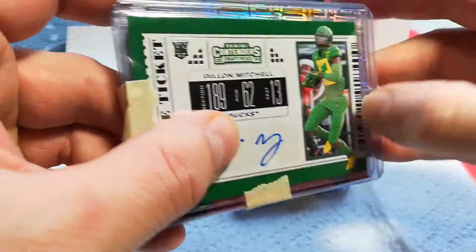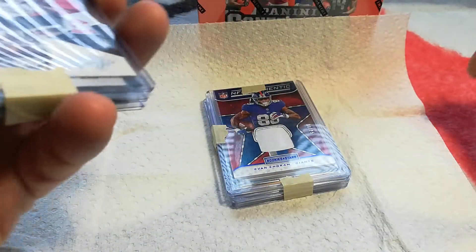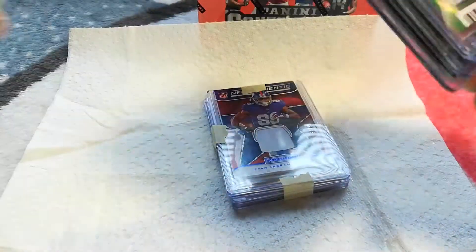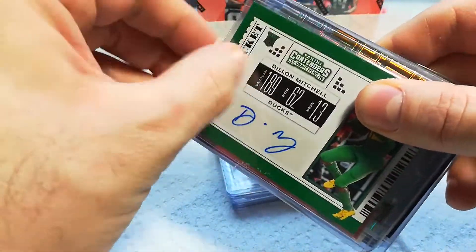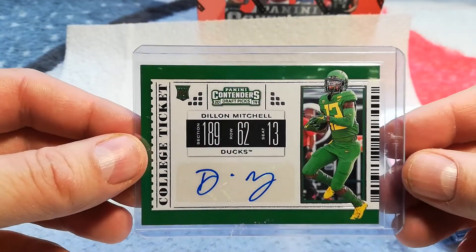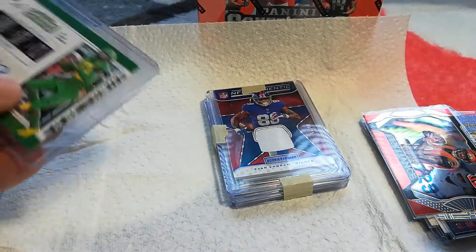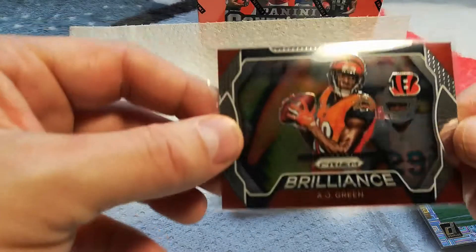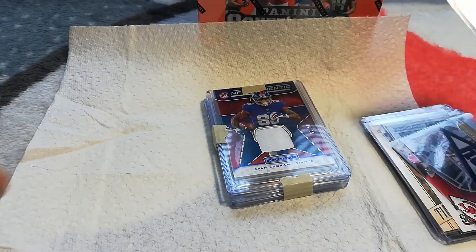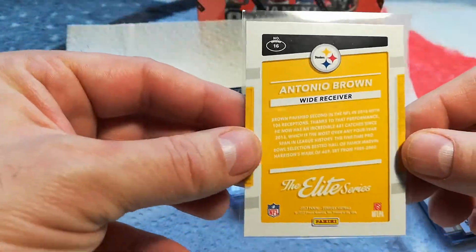That pack was thirty dollars shipped, thirty dollars including shipping. Dylan Mitchell — not really familiar with him, I think he went to the Bengals. AJ Green Brilliance, 2019 Prism — not so brilliant this season with his injury. And oh, there we go — had to be Antonio Brown, didn't it? Antonio Brown Elite Series.